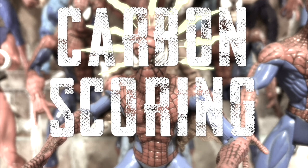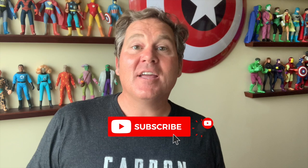Hey y'all and welcome back to Carbon Scoring, the best place for comics history and action figures. We've been looking at the action figure history of Spider-Man and we've been doing it through the lens of the creators who brought these incredible characters to life.